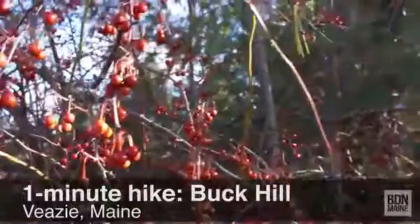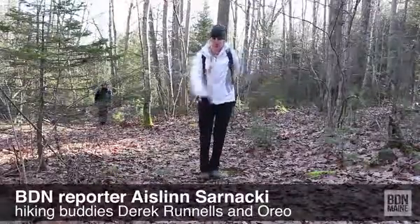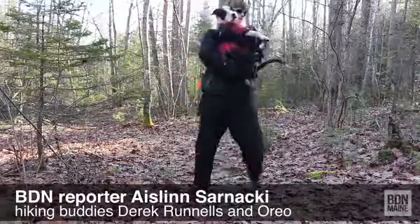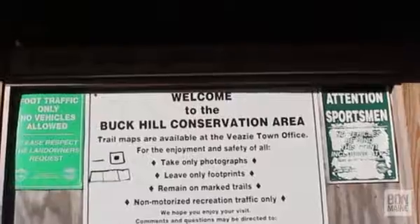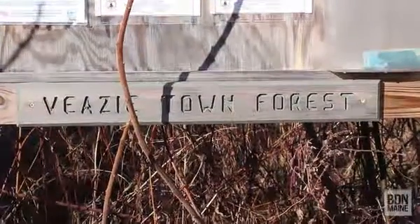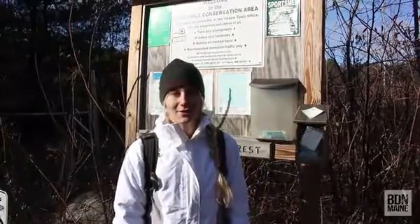This is a one-minute hike of the Buck Hill Conservation Area in Veazie, Maine, with BDN reporter Aislinn Cernacki and hiking buddies Derek Reynolds and Orio. Today Derek, Orio and I are in the town of Veazie to hike the small trail network in the Buck Hill Conservation Area. It's a 64-acre property and we used to live in Veazie but we actually have never visited this trail network before. So, we're going to go check it out.